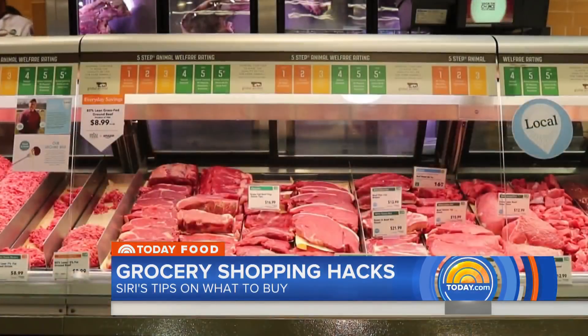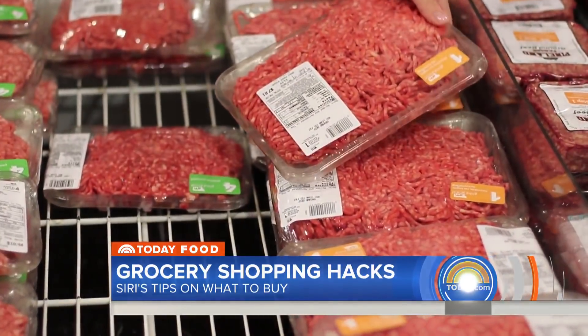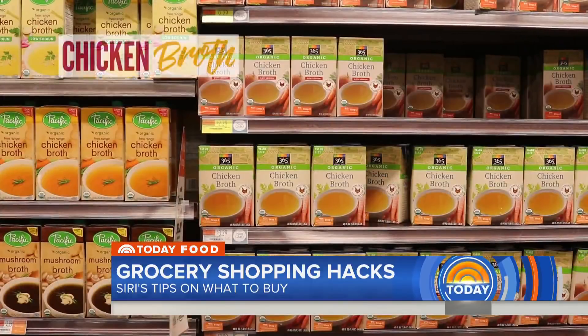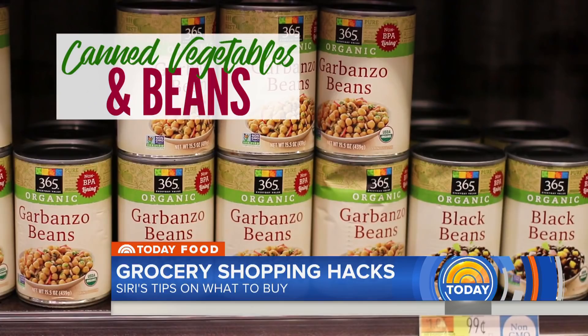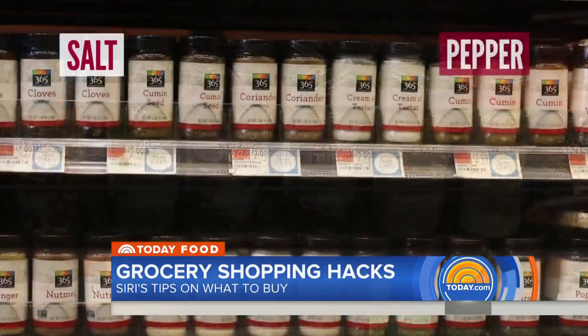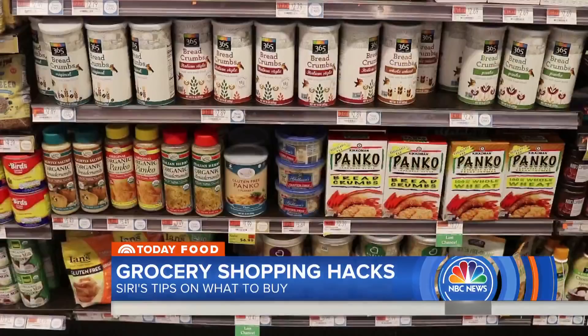I always like to have ground turkey or ground beef. Bright colored meats are always better. There are a few things you should always have in your pantry: chicken broth for soups, good olive oil, an assortment of canned beans, ketchup, canned tomatoes, and spices are key — obviously salt and pepper, garlic salt.